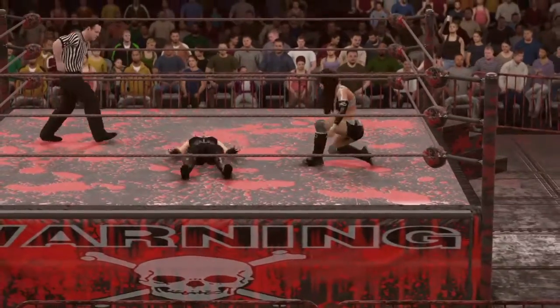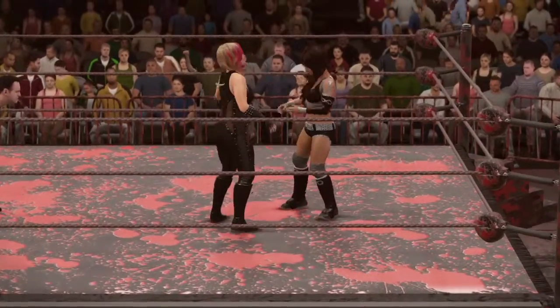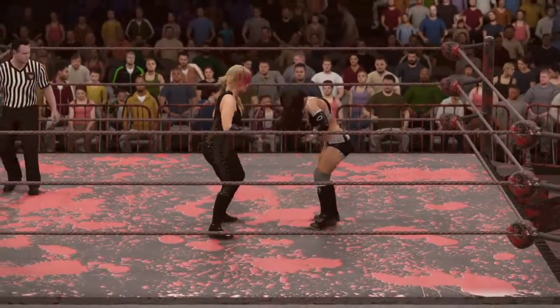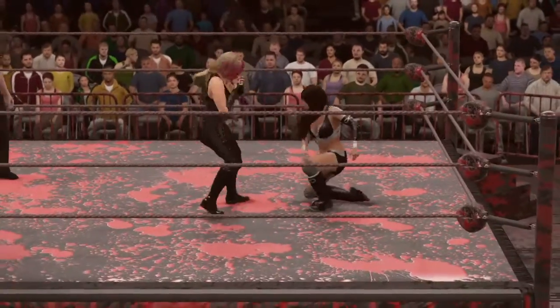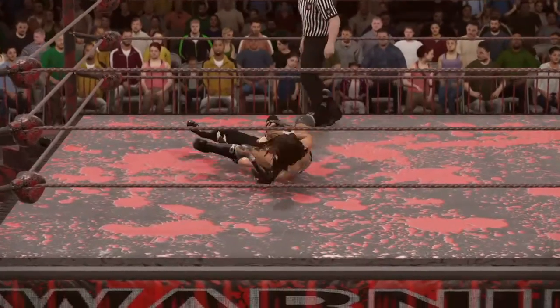Tell us your thoughts on Natalya here. Natalya is defined by her amazing array of skills. She's powerful, agile, and has the technical abilities in that ring that is a mark of the Hart family. And she's the daughter of WWE legend Jim the Anvil Neidhart.